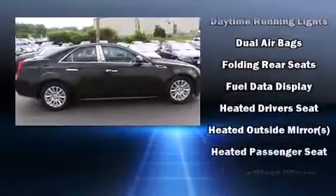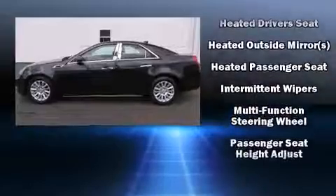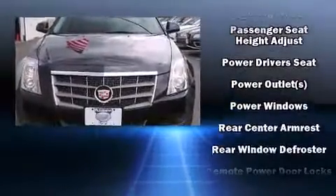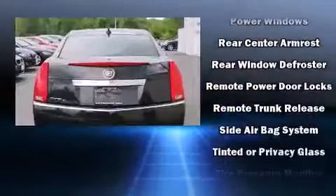Top features include air conditioning, leather upholstery, a built-in garage door transmitter, a power seat, an automatic dimming rear-view mirror, remote keyless entry, and seat memory.